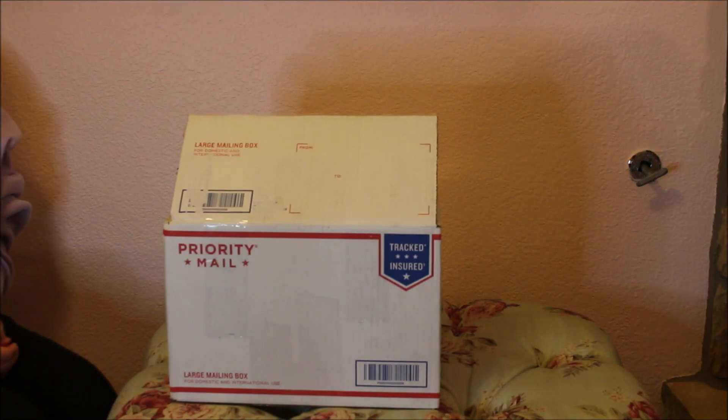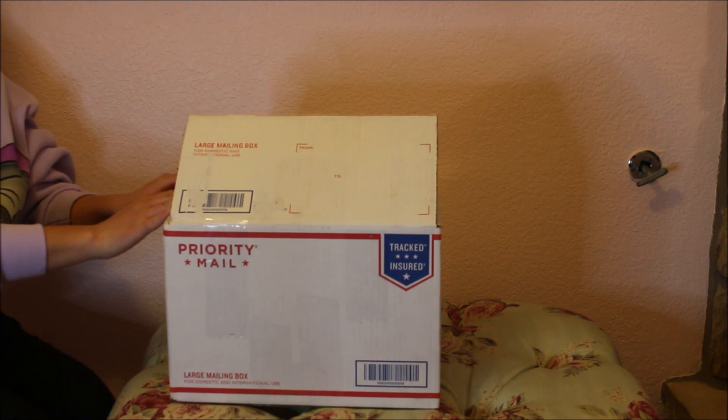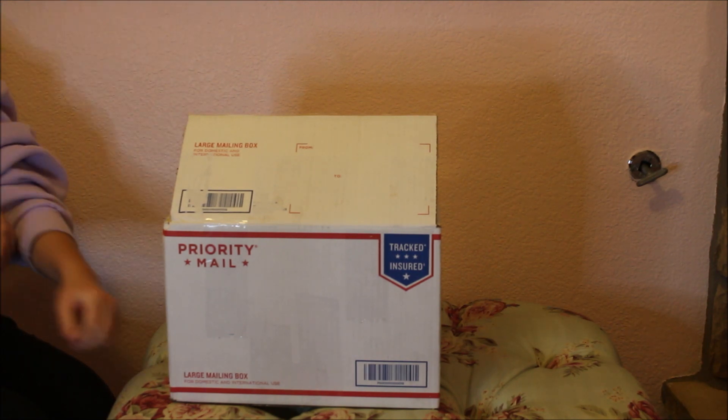Hey everyone, we got another box opening! This is Sofa Dolls and Shabby-Shababy. Take a guess at whose baby it is — it is Shabby-Shababy's! She's the one with the new baby, not me. So let's get started.